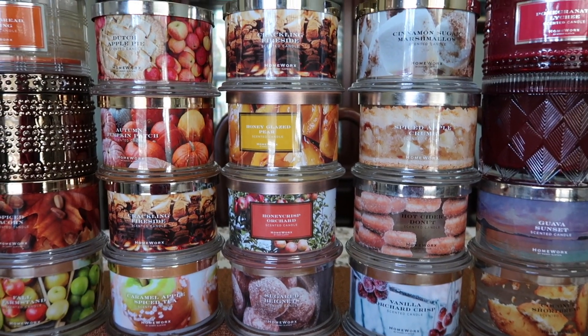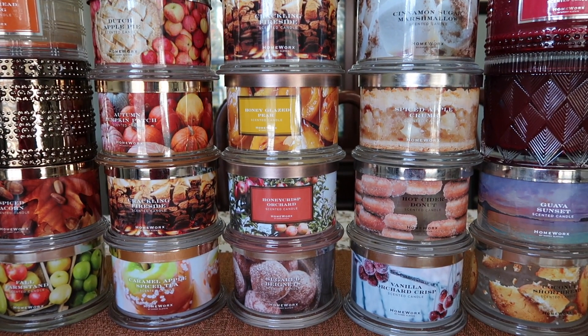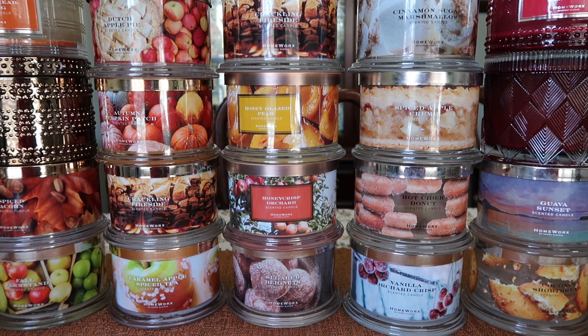That is my Homeworks Fall Candle Empties. I think this might be a record for how quickly I went through this, but I'm starting to lose my voice. Let me know in the comments below if you've burned any of these — which ones are your favorites? Is there anything you've burned that I didn't that you think I should try? I always love to hear what your favorites are. If you watched this in its entirety, leave me a fall emoji below.